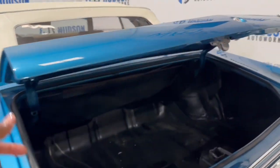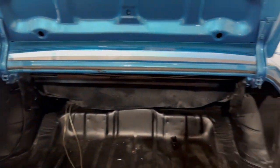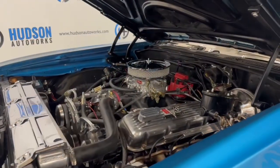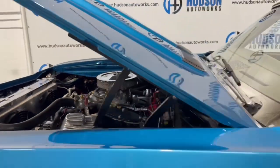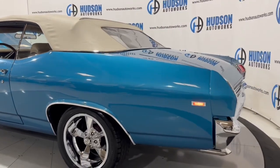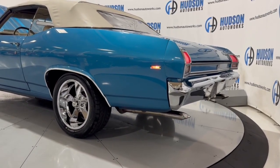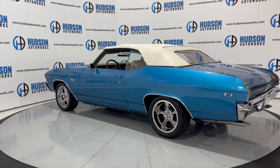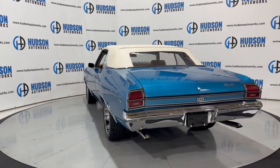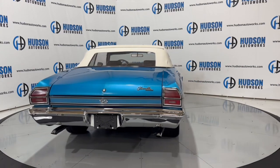Around to your trunk area — super clean back here. This is the 1969 Chevrolet Chevelle convertible model, absolutely beautiful car. You do have that dual chrome tip exhaust out of the rear, along with Chevelle badging as well as your SS badging.